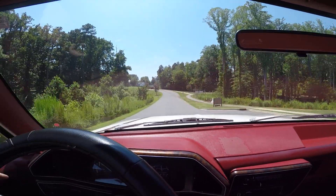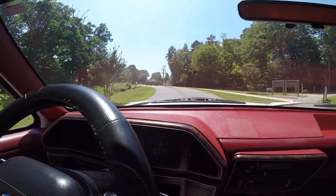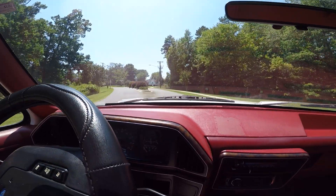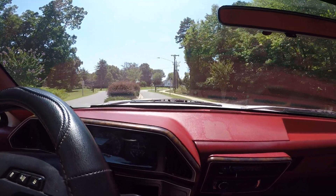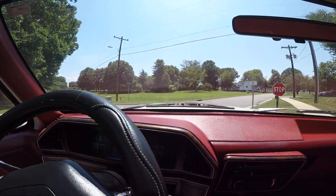No squeaks, no rattles, no issues. North Carolina inspection was done and everything is fine — those guys will get me on anything, if it needs something they're going to make me do it. So all the brakes were checked, lights, wipers — everything on this vehicle has been checked.